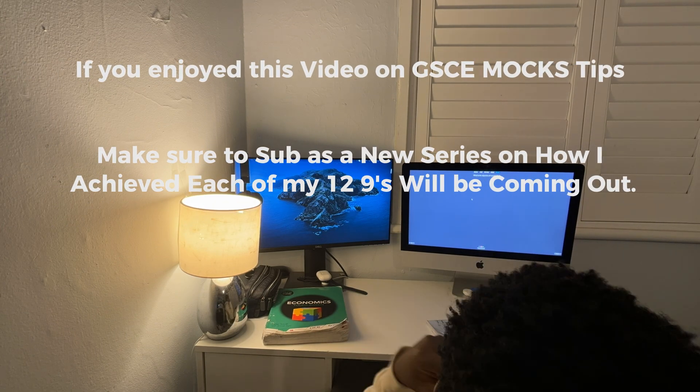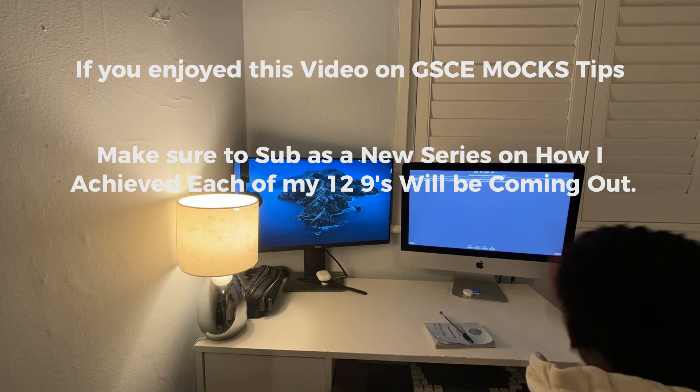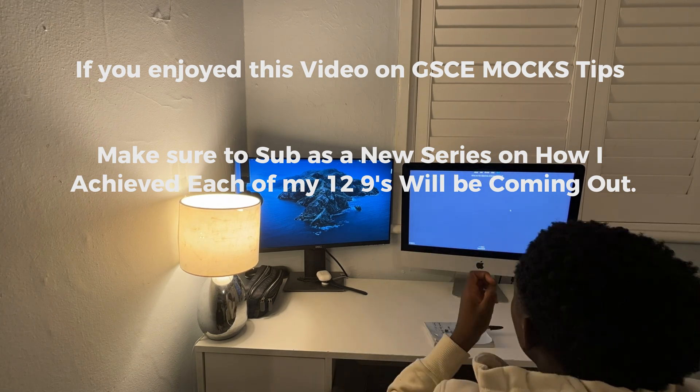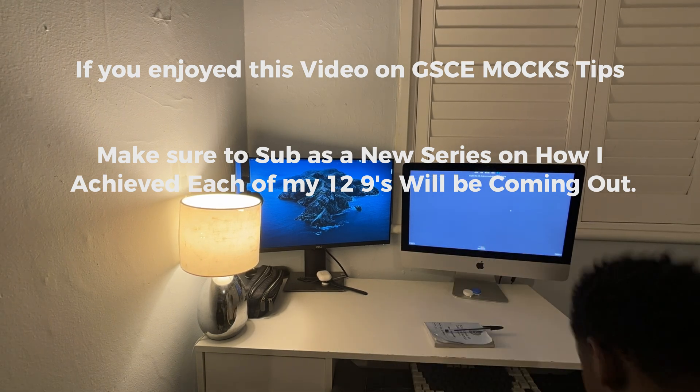If you did enjoy this video, subscribing would be a good choice, as I plan to bring a new series of 12 separate episodes on how I got a 9 in each of these subjects. Thanks for watching.